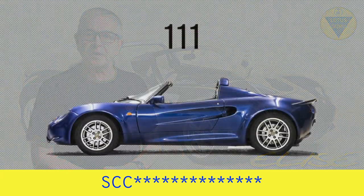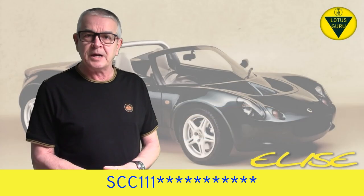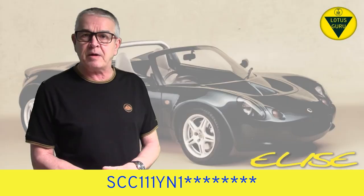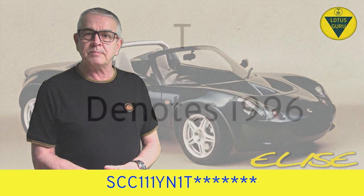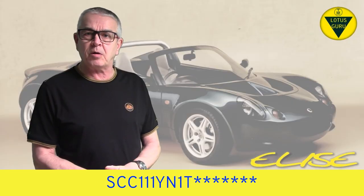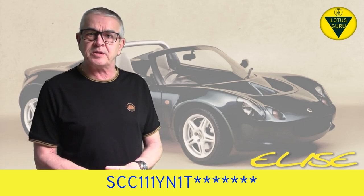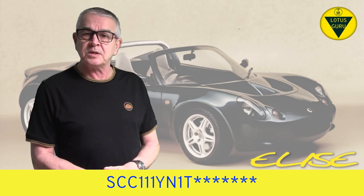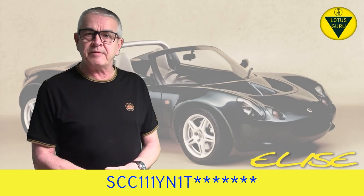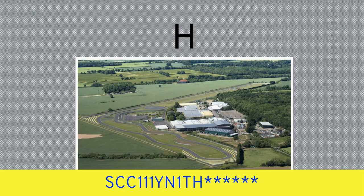Characters 4, 5 and 6 is the Lotus type number, which for the Elise was 111. Characters 7, 8 and 9 is YN1, which identifies the engine type. Character 10 is the model year. Now the model year does not always indicate the year the car was actually produced — for example, model year 1998, identified as the letter W, started production in October 1997. Character 11 identifies the plant the car was built in, and for Lotus that is H for Hethel.